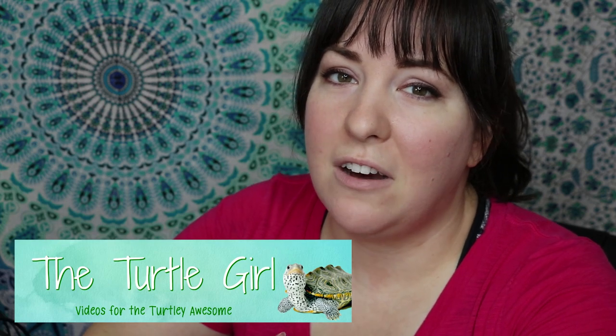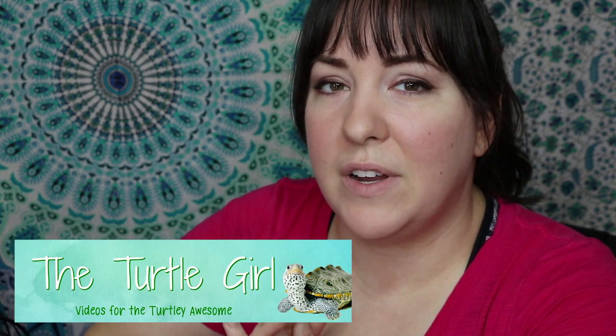The Turtle Girl is really knowledgeable and she goes in-depth in her videos into all aspects of turtle care. I'll have a link in the description of this video to her video about diamondback terrapin care. When you're done watching this video, be sure to hop on over to her channel and check it out. I guarantee you're gonna love it.